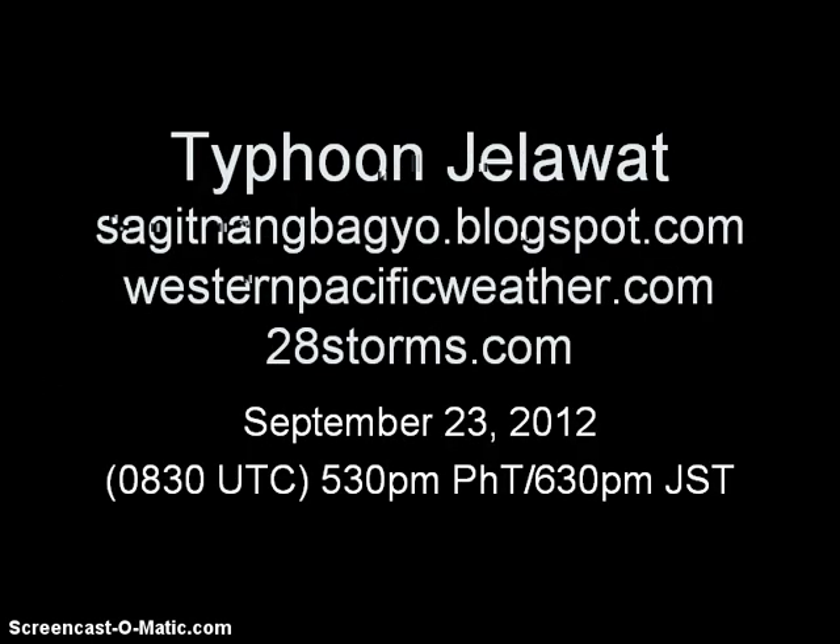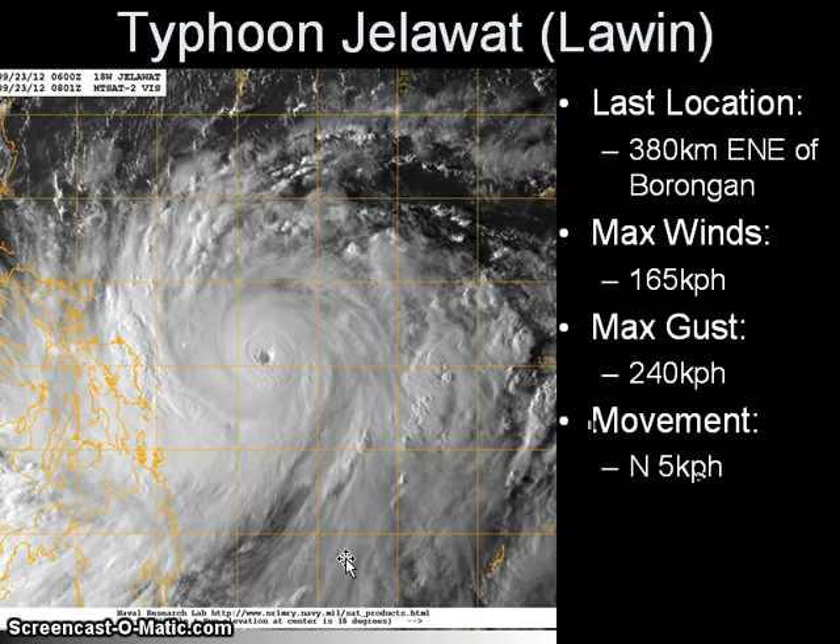Good afternoon. This is the latest video update on Jelawat, which has rapidly intensified into a strong typhoon east of the Philippine Islands since 5:30 PM Sunday afternoon. We have Typhoon Jelawat, also known as Bagyong Lawin, continuing to meander east of the Philippines, located approximately 380 kilometers east-northeast of Borongan in eastern Samar. Maximum sustained winds have now increased to 165 km/h with gusts up to 240 km/h, per JMA's latest analysis. JTWC places Jelawat at 185 km/h, making it a Category 3 typhoon on the Simpson scale. The system was a mere tropical storm just 12 hours ago.